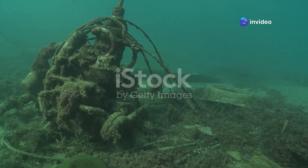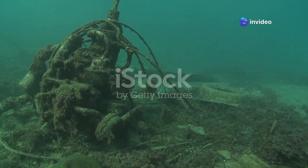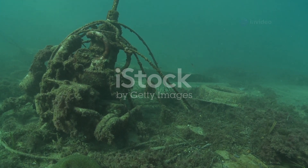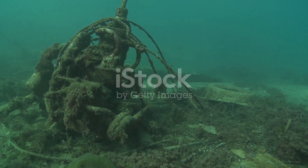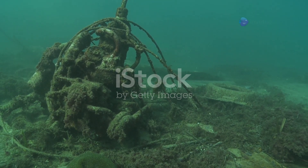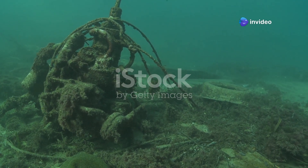Picture this. You're a diver searching for treasures deep in the ocean. The water is dark and cold and your flashlight cuts through the murky depths. You swim cautiously, your eyes scanning the seabed for any signs of hidden gems or ancient relics.